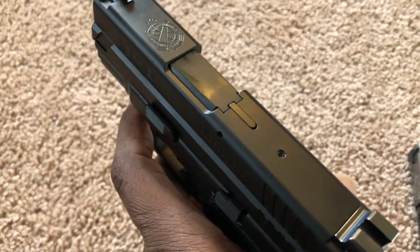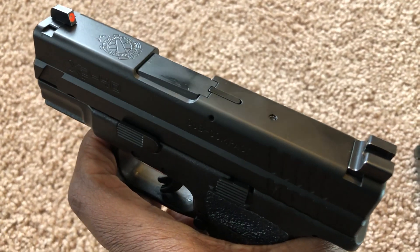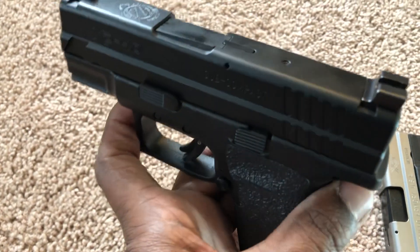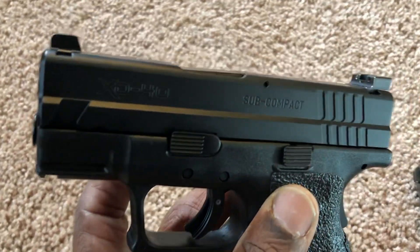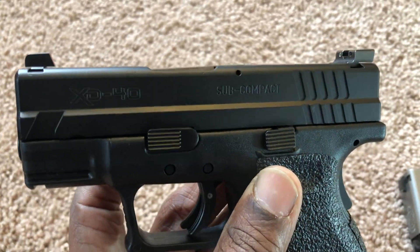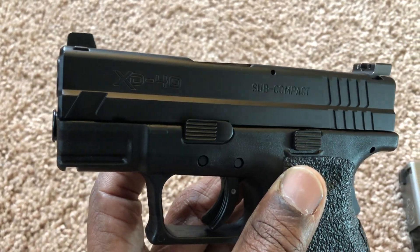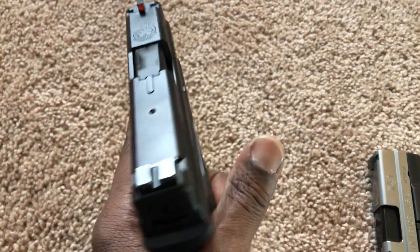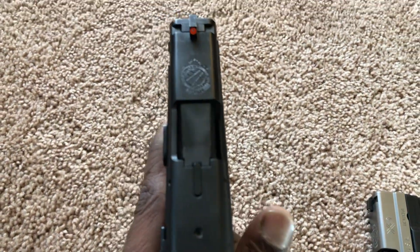They said the slide would be real slippery to rack with the coating, so I said no — I wanted them to just put the black finish back on it. They said they could do that and would give me a deal on getting the finish done on the Hellcat also. And this is the job they did — it looks fantastic, looks brand new.